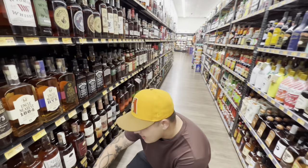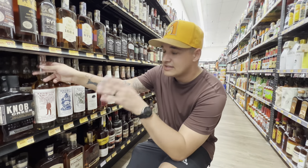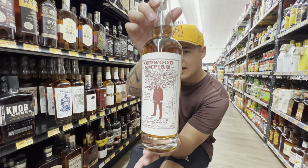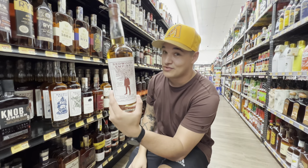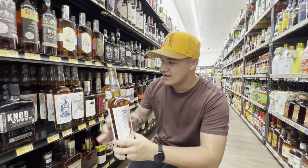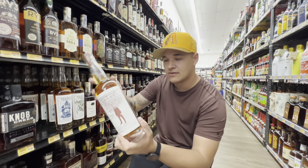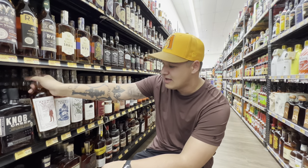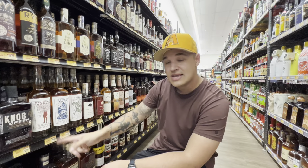Coming down here you have a lot of Redwood Empire — this is one of the first stores I've seen with multiple selections. Personally my favorite out of the whole lineup is the Pipe Dream. In a previous video I showcased that only one store I've ever seen has the cask strength, but if you can't find that, the regular Pipe Dream is a great daily sipper if you like a sweeter bourbon. They have it here at $33.99 — you really can't beat that price point.